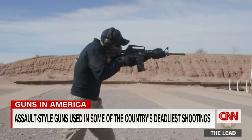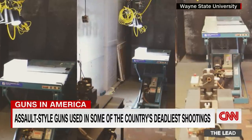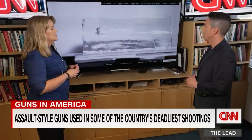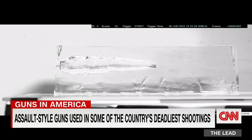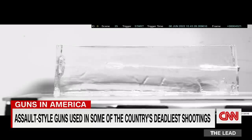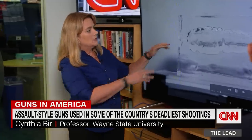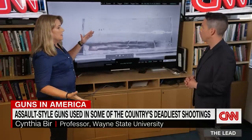That firepower from weapons is studied inside a ballistics lab at Wayne State University, where researchers simulate a bullet's impact on the human body. It's a block of 20% gelatin, meant to represent human soft tissues. Watch as Cynthia Burr's team fires a handgun round at 1,000 feet per second into the gelatin block. You'll see the bullet come in, creating a temporary cavity that expands and then collapses down — that's where your damage comes in.